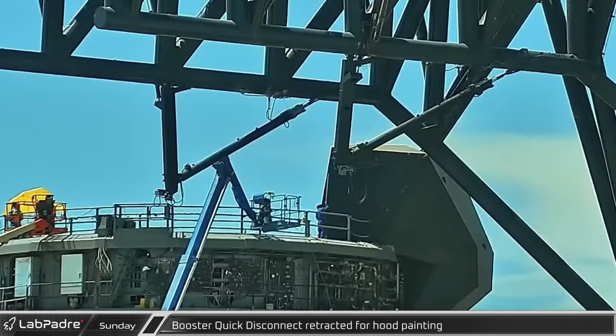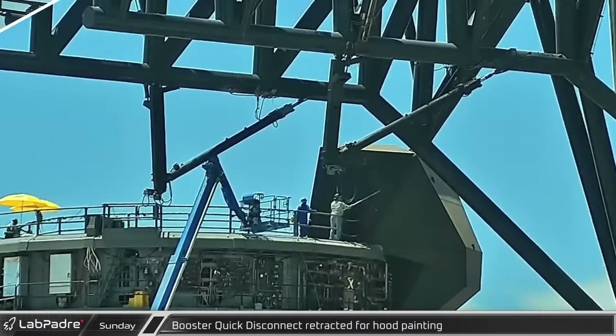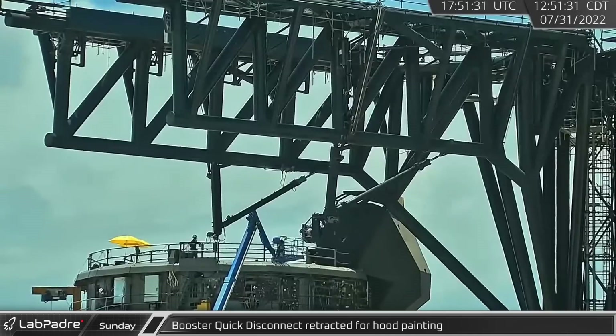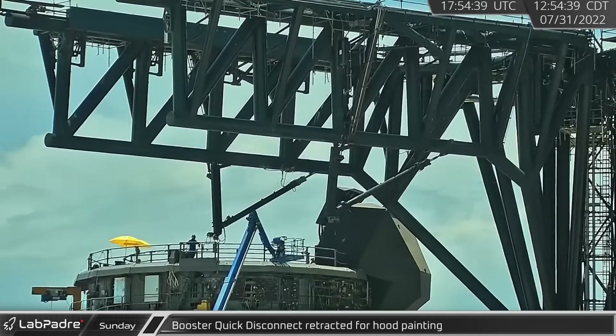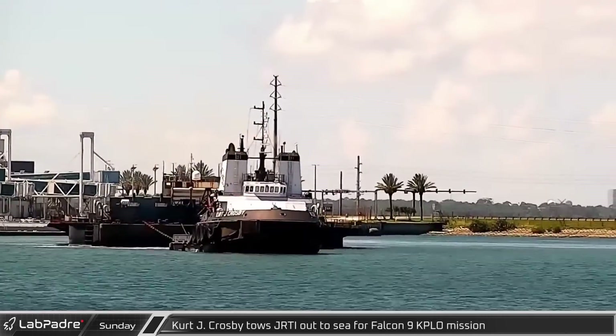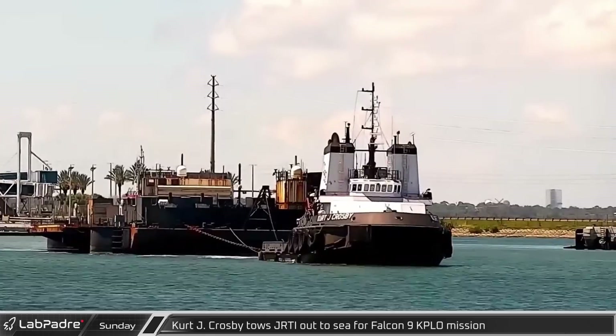Crews soon set to work covering over the areas where the paint had been worn and burned away. After they finished, the hood was opened and the quick disconnect extended before being retracted and closed once more. Turning to the Cape, Kurt J. Crosby towed just read the instructions out to sea for Falcon 9's KPLO mission.